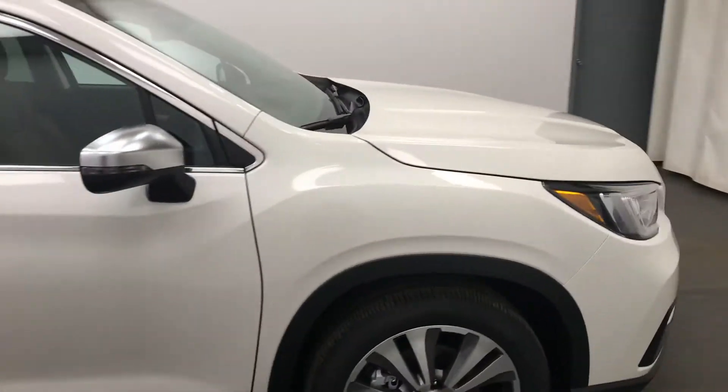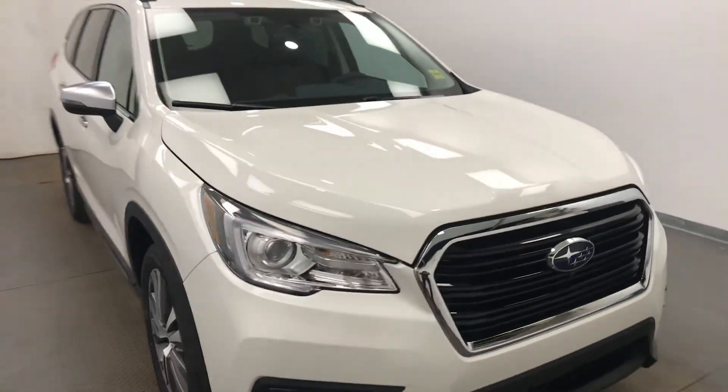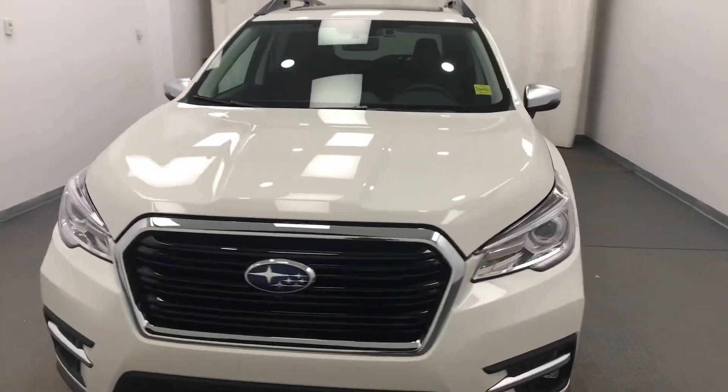Once again we're reviewing stock number 222868 on a 2021 Subaru Ascent and our exterior color is crystal white.